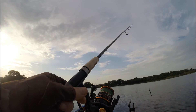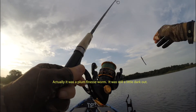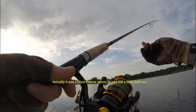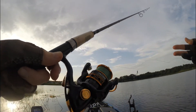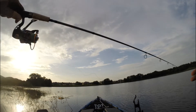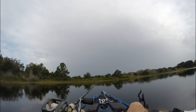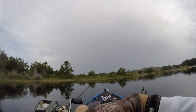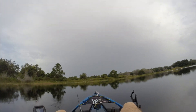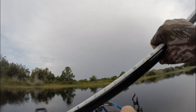I just got another one on a Junebug finesse worm — I have some if you need them. It's been a slow day. I've been fishing for probably two hours, caught three. Only got two on camera — forgot to turn the camera on for the first one.